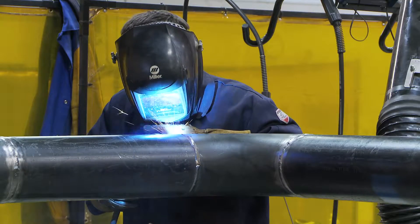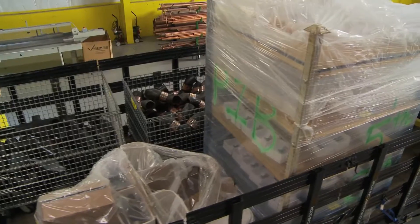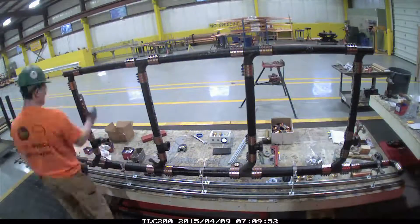The desire to do things safely and efficiently benefits not only their employees but also their clients. E.M. Duggan's ultimate goal is to manufacture 80 to 90 percent of the material on site at their prefab shops.